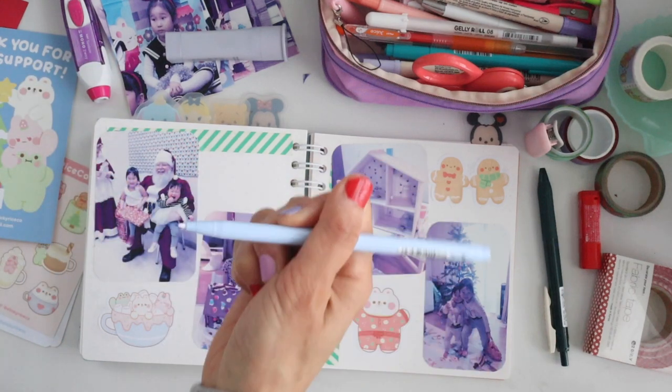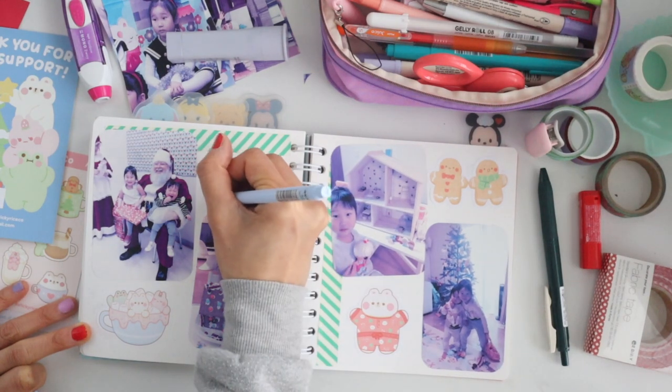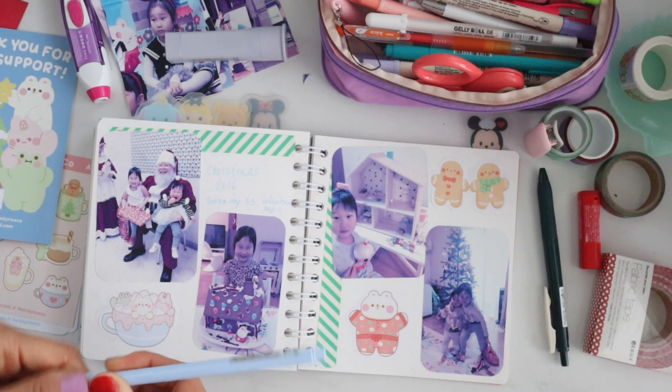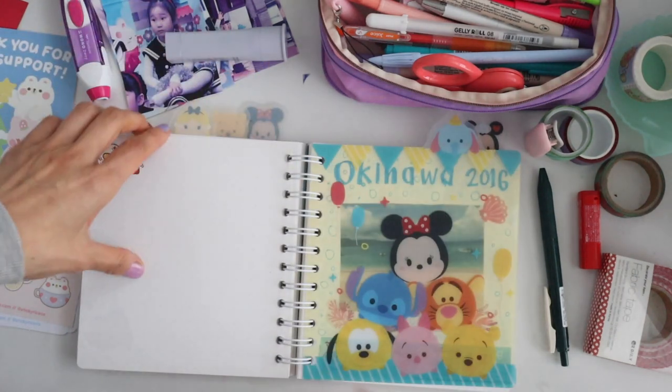So this is the Monomi Plus pen — I got it from Stationery Pal for free and it was so cheap, but I really like it. It's a fine tip pen and it writes really well. I like how it's inexpensive — I think it was only like 50 or 60 cents — so I'm going to have to get more of those.